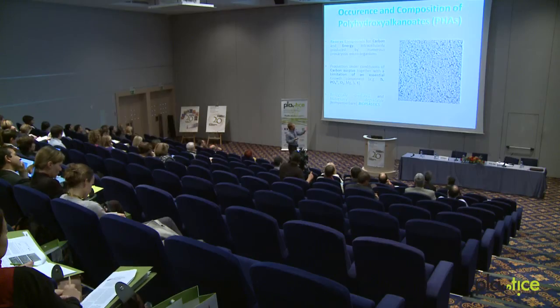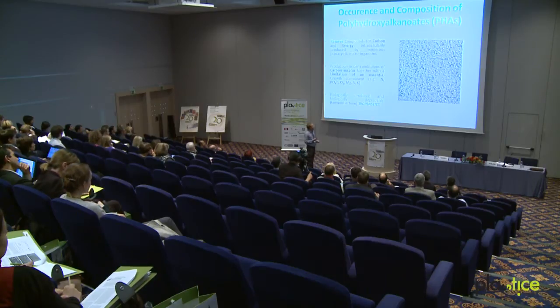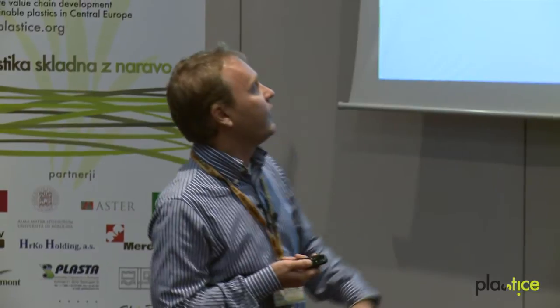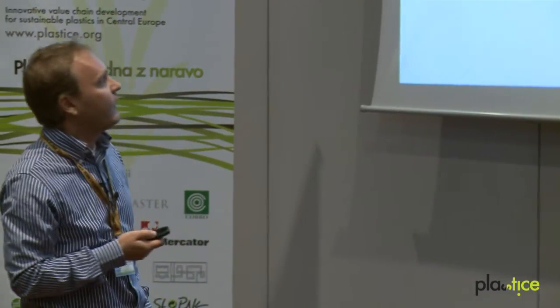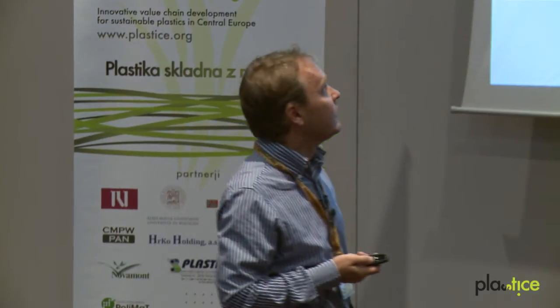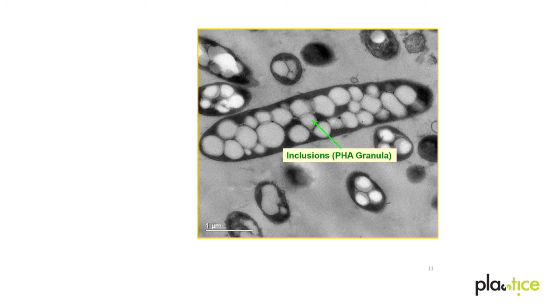I can give you an impression of how this looks in a microscope. The bright white granules in the bacterial cells — these are bioplastics, these are PHAs. Here is a detailed view; this was done by strains cultivated in our labs. The white granules you see here are PHA bioplastics.